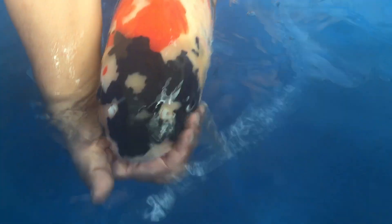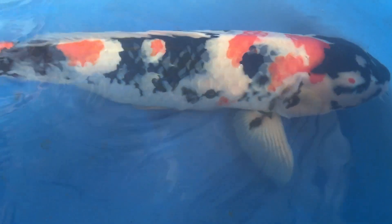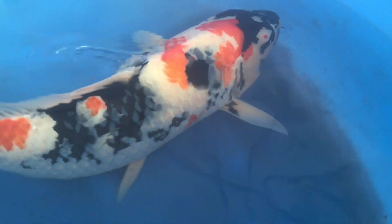Just look at the sumi on the head — how lacquered the sumi is. Look at the sumi on the pectoral fins; we call them Motoguro. The sumi on the base of both pectoral fins is outstanding.